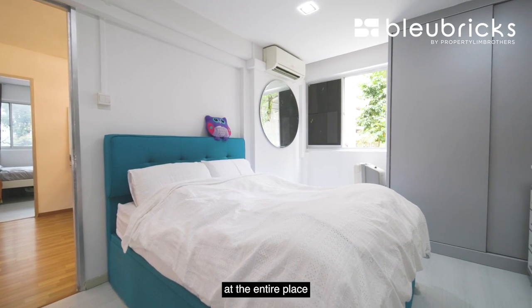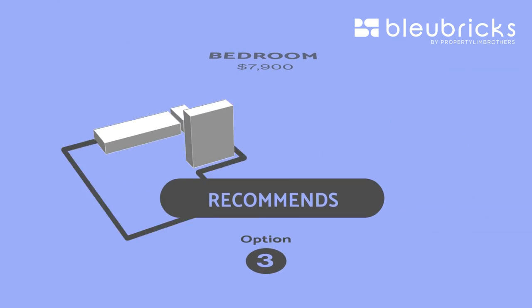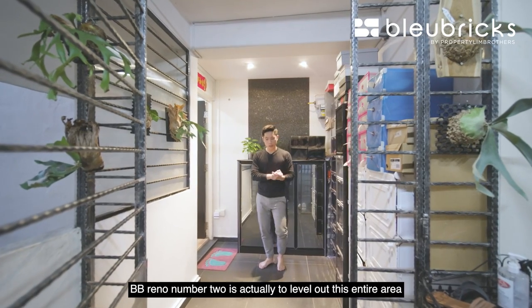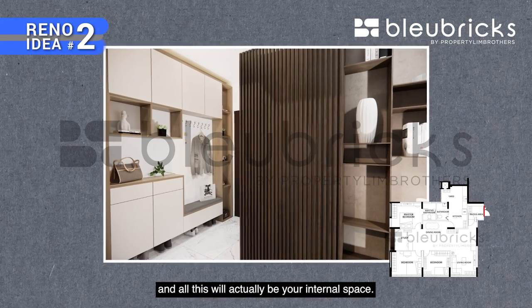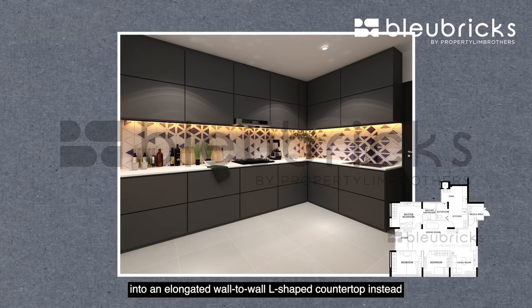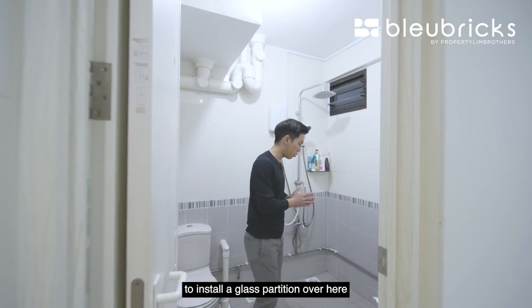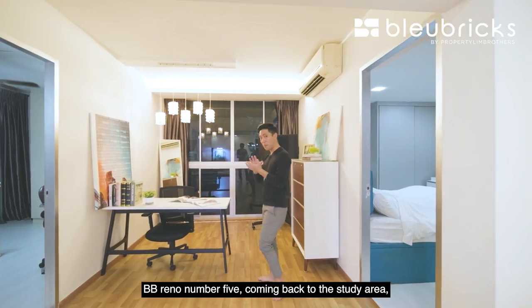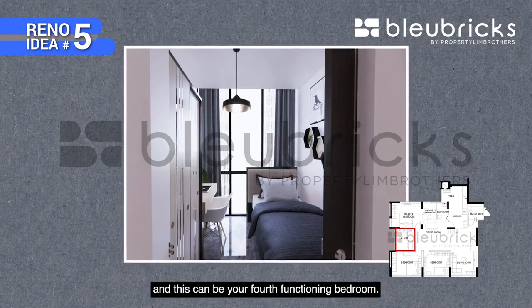Here are five BB Reno ideas for your consideration. Number one: isolate the recessed area with a glass partition. Number two: level out the recessed area to align with the living room and push out the main door to expand internal space. Number three: redo the existing kitchen into an elongated wall-to-wall L-shaped countertop for more storage and countertop space. Number four: install a glass partition in the bathroom to separate the wet and dry areas. Number five: in the study area, put up a partition wall with a sliding door to create a full functioning bedroom.